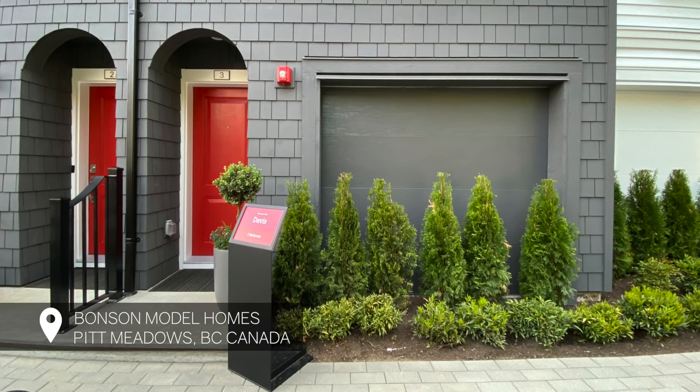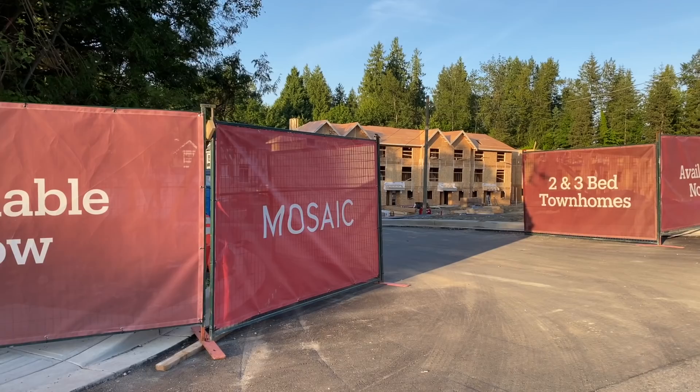Hi everyone, welcome to another episode of Project Tours! I'm so excited to tour you around one of the model homes that the House of Bond team furnished and styled. This model home was designed for Mosaic Homes, a really well-known home builder here in Vancouver. This home was one of two model homes that we designed for Bonson's townhouse project in Pitt Meadows.